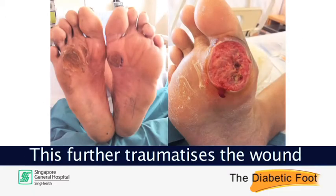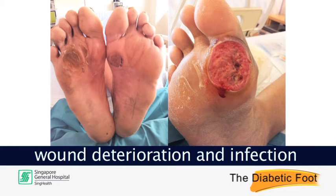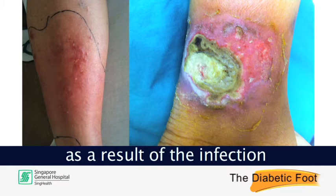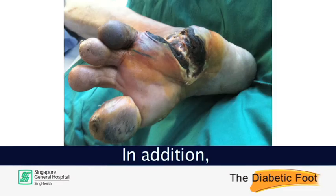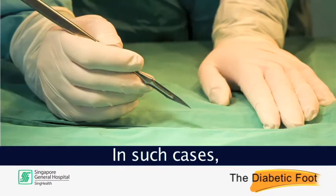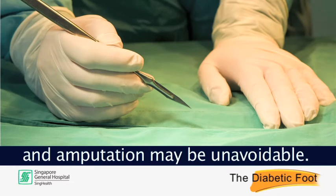This further traumatises the wound on the foot, and with negligence, wound deterioration and infection may result. The foot or lower limb may become red, hot and swollen as a result of infection, and may spread if left untreated. In addition, patients with poor blood flow to the foot may notice the foot turning black. In such cases, further intervention will be required and amputation may be unavoidable.